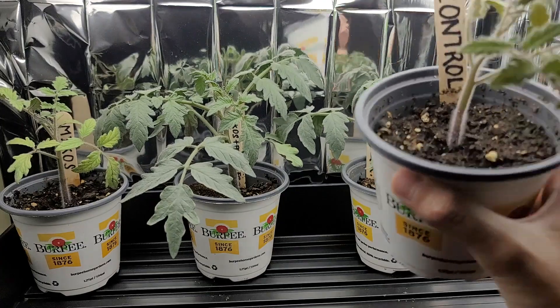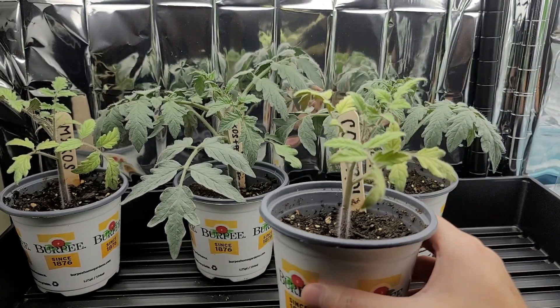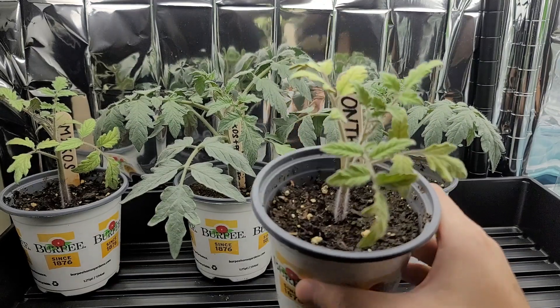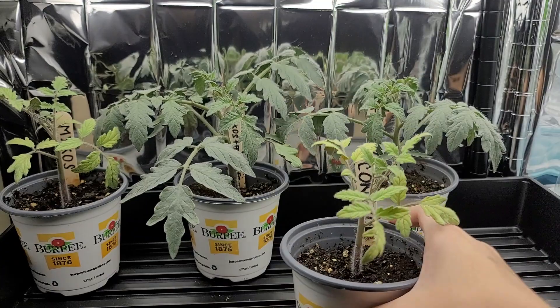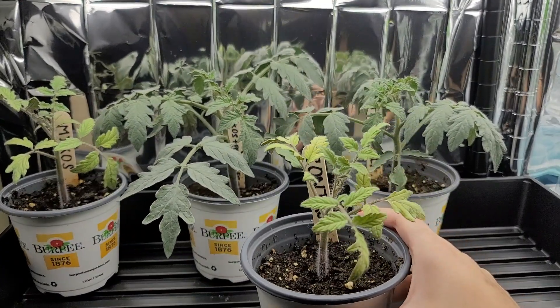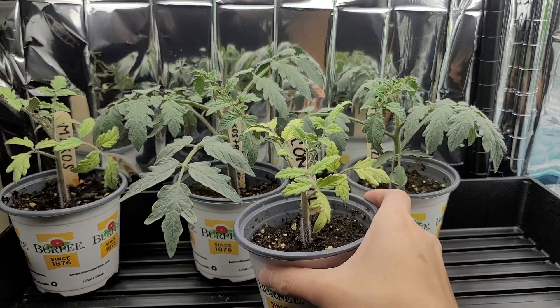The first we're going to cover is the control, which is the worst performer out of all of them. As you can see in the data, it lagged behind. And now you can see for yourself visually that this is the smallest plant and the one with the most yellowing leaves — very small and yellow.